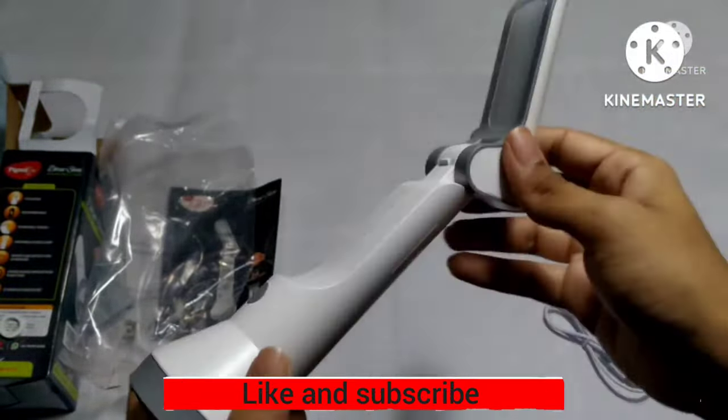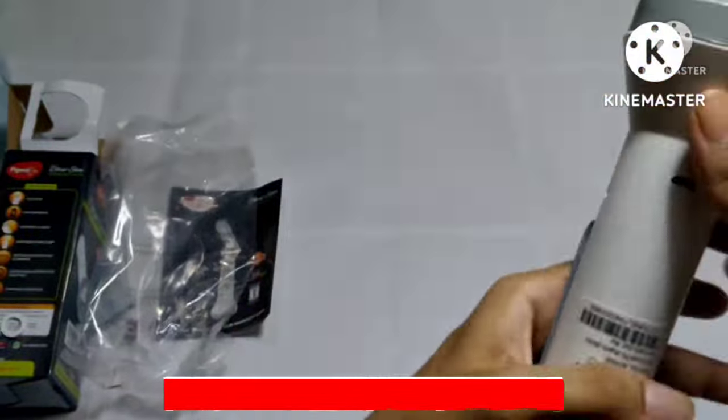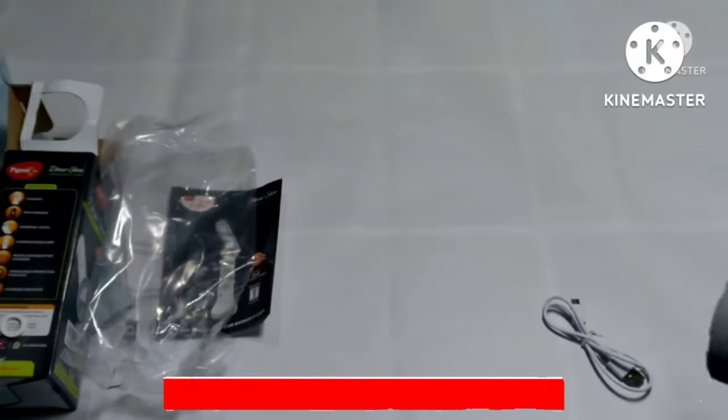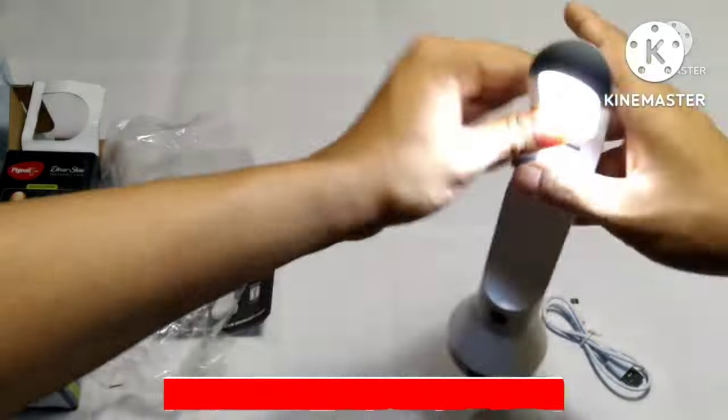Strong light run time is 2 hours, weak touch light time is 10 hours, and DESK LAMP light running time is 10 hours. This is the product specification. Thank you for watching.